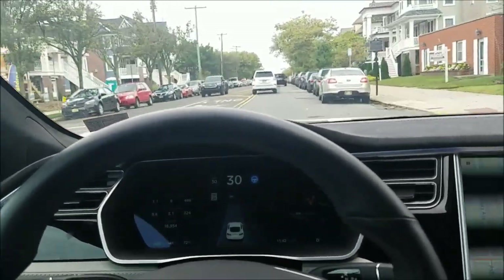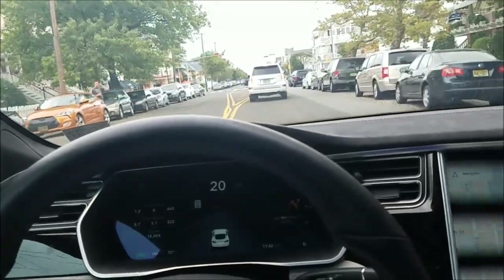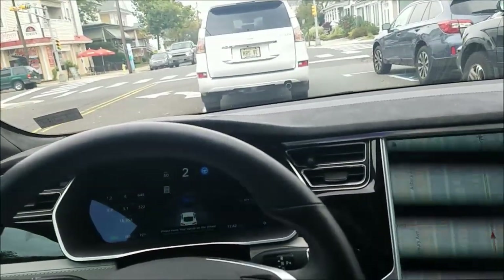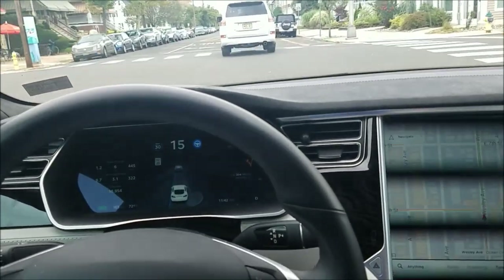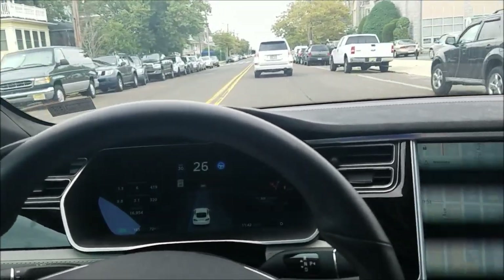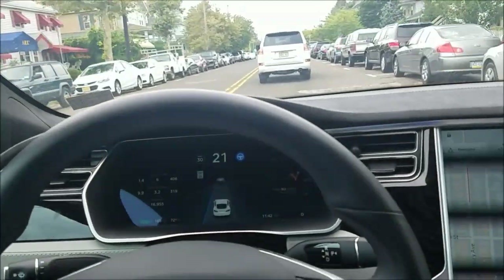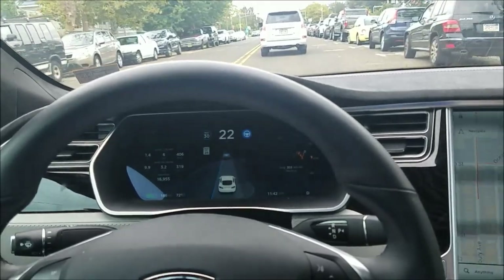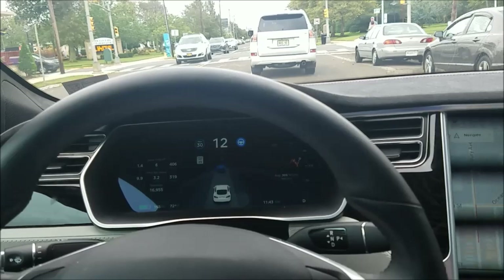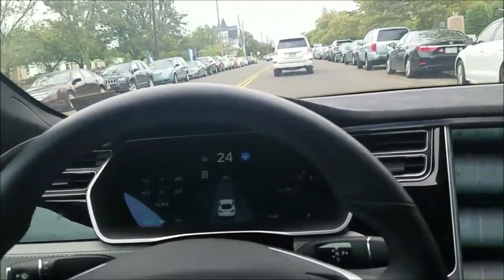It got really close to those parked cars and then got close to an oncoming car — I had to take over because it didn't recognize that car at all. I re-engaged on a clear stretch and it's going back and forth between following the lines and following the car in front. When the car on the dashboard goes blue, it has basically lost the lines and is going to use the car in front as its guide, assuming that car is driving safely.